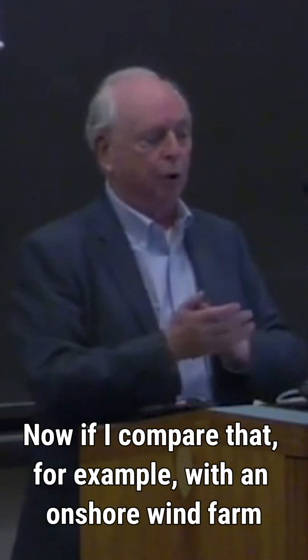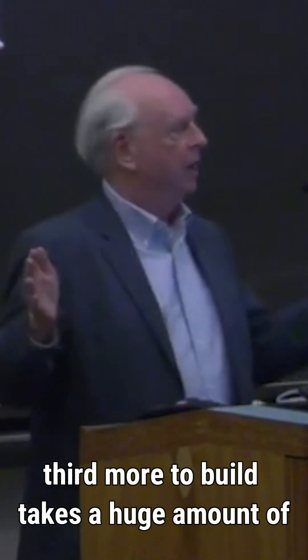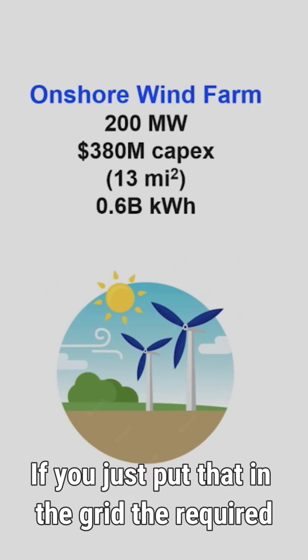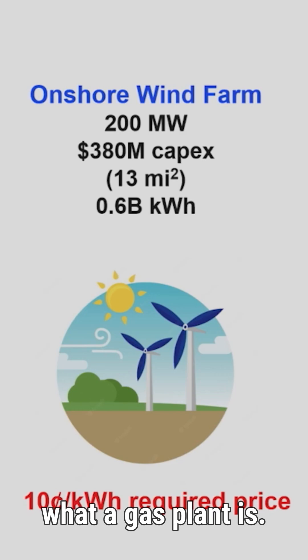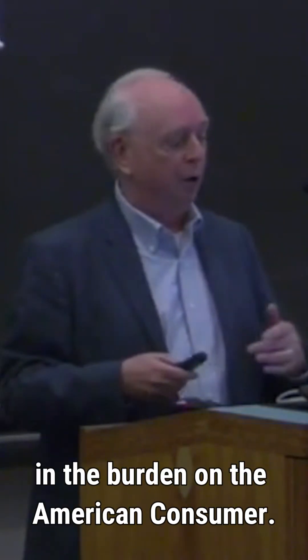Now, if I compare that, for example, with an onshore wind farm, which would cost about a third more to build, takes a huge amount of land, and would produce 40% as much electricity — if you just put that in the grid, the required price would probably be double what a gas plant is. So this is potentially a very big increase in the burden on the American consumer.